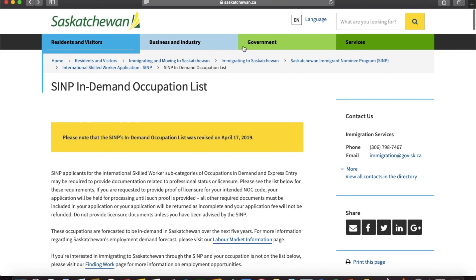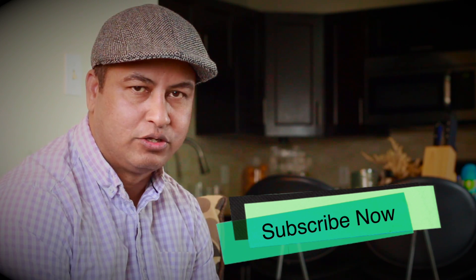That's all for today, friends. I will continue the rest in the next video. In the next video I'll tell you how to calculate the points, about the Proof of Funds amounts required, and how to create a profile and start your application — I'll show you everything step by step. So stay tuned. If you're watching my channel for the first time, don't forget to hit the subscribe button and the bell icon so you receive notifications of all my future videos. If you found this video informative and helpful, hit the like button and share it with your friends and relatives. I'll see you next week with another new video — until then, take care, have a good day, bye-bye.